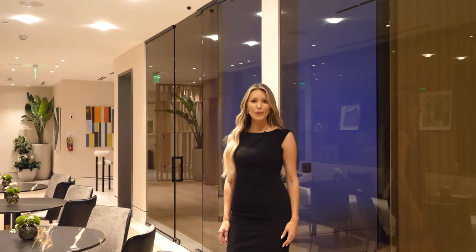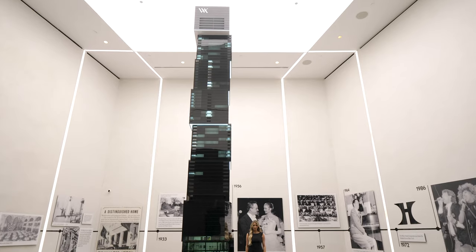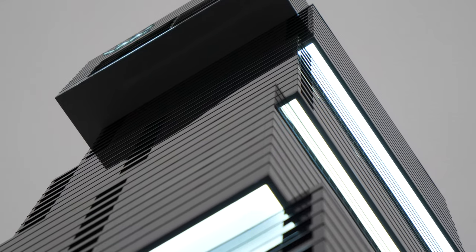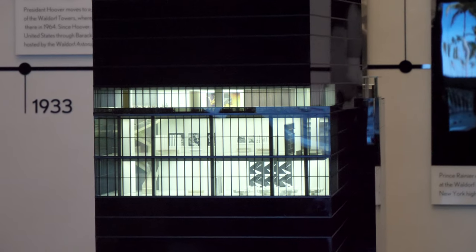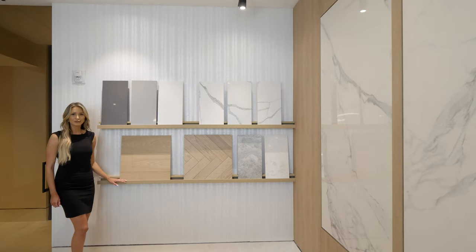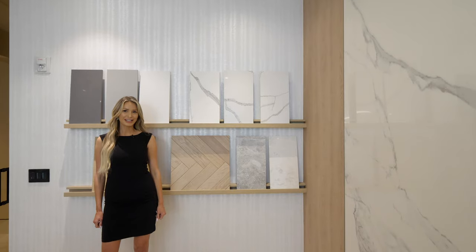I wanted to thank Diana and the entire Waldorf Astoria team for allowing me to tour this iconic masterpiece. This building has an array of customizable floor plans from studios to four bedrooms and penthouse suites, where you can purchase half or the entire floor. Each unit comes fully finished and you'll get to work with the designers to pick out high quality finishes of your choice.